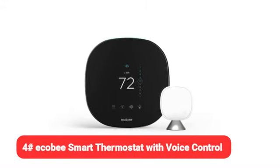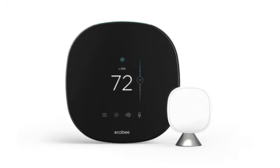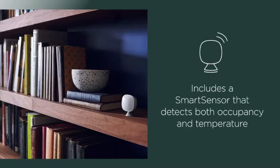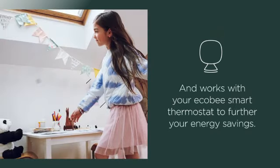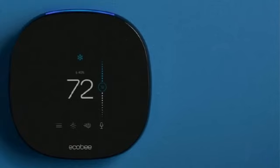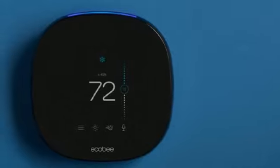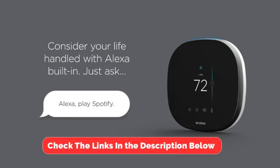Our fourth pick is the Ecobee Smart Thermostat with Voice Control. Smart thermostats control your home's temperature automatically, reducing heating and cooling costs and helping achieve optimal climate conditions throughout the year. The ultra-sleek Ecobee with Voice Control earned top marks in our testing when it came to versatility. You can control it by voice via the integrated Alexa speaker, and room sensors enable you to monitor and control the temperature in specific areas, like a nursery or home office.